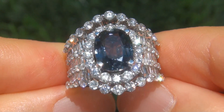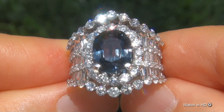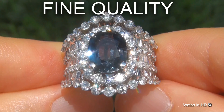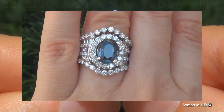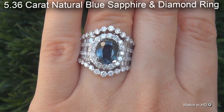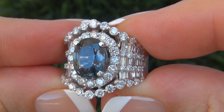Welcome to Certified Jewelry. Just in from our consignor is this very rare, investment-grade, GIA-certified, extra-fine, unheated and untreated, near-flawless 5.36 carat natural blue sapphire and diamond ring. It is a brand new genuine solid 18 carat white gold ring.